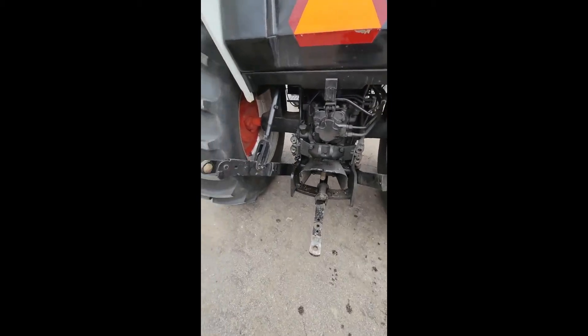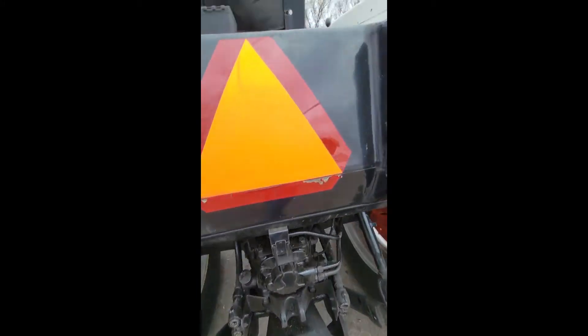Let's go ahead and check that PTO quick. PTO's running good. Pull that back off.